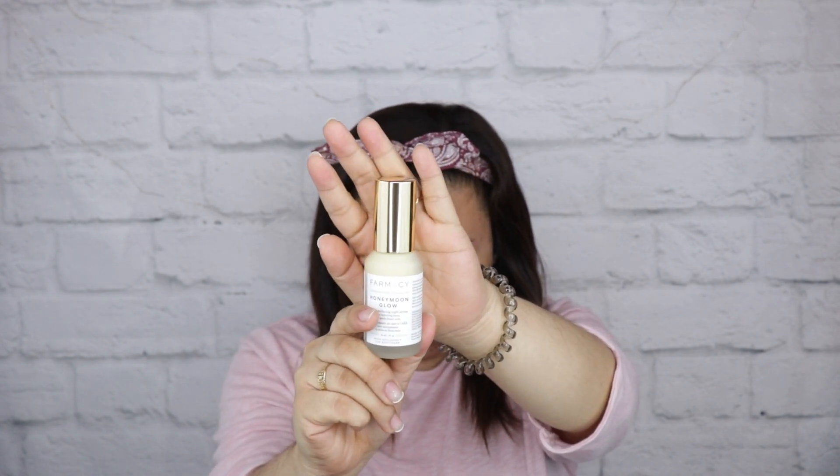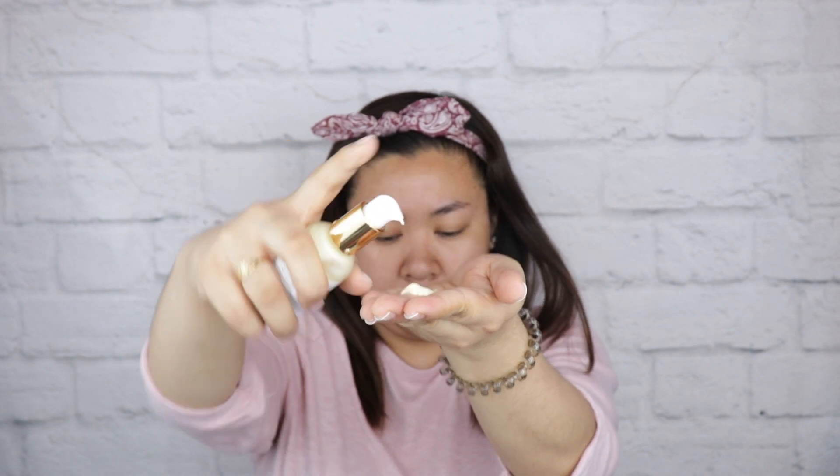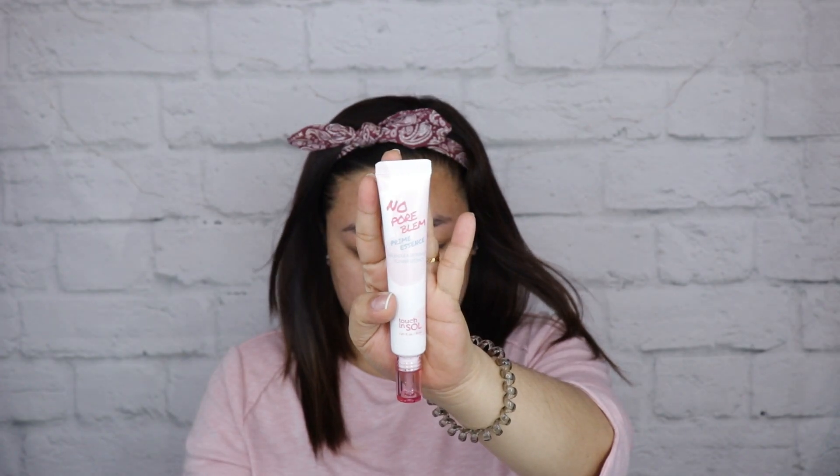The next one is the Farmacy Honeymoon Glow Night Serum. This really feels good on the face, although it has a little bit of a tingling experience while putting it on for the first time, but it really feels good and it really hydrates your face.